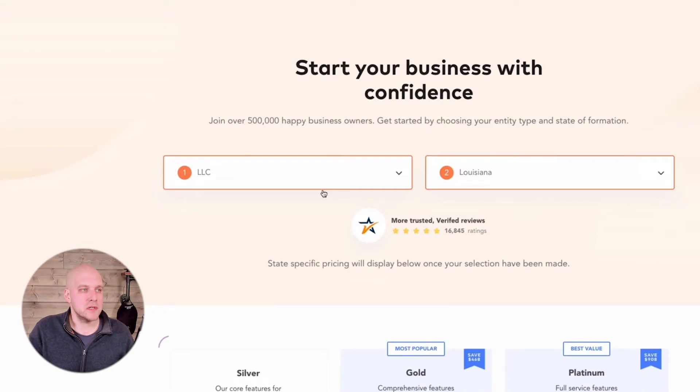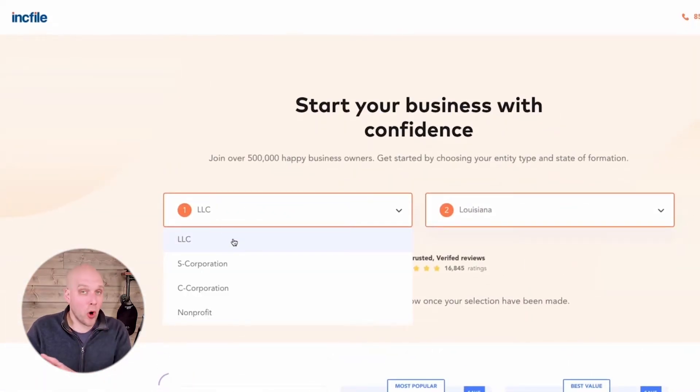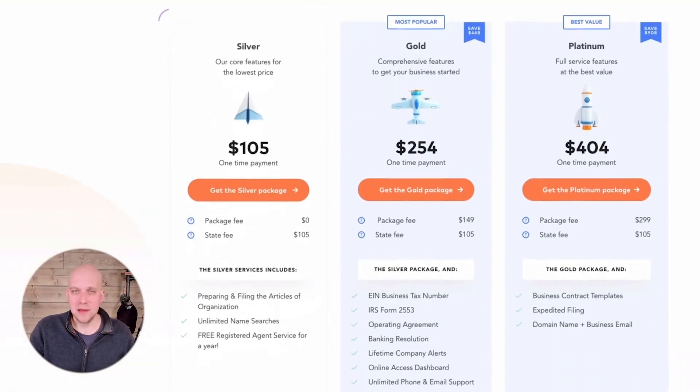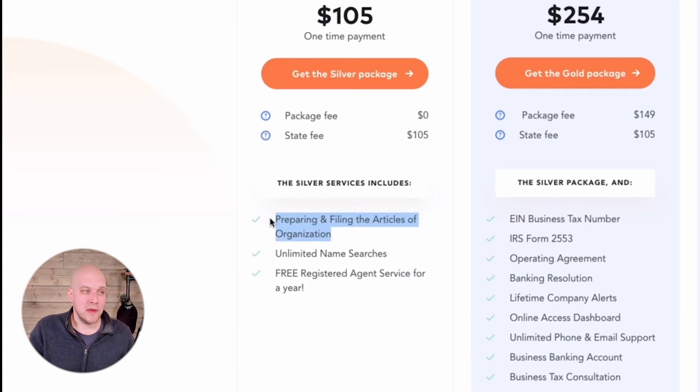Starting over to show you the steps: you click LLC — 80% of all new entities set up are LLCs, so you're in good company. You select your state, and it'll show three different packages. The first package is zero dollars plus your state fee. It includes preparing and filing of articles of organization, unlimited name searches, and free registered agent service for a year. That registered agent service is really important.